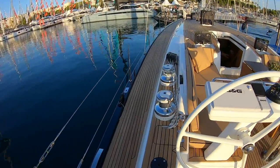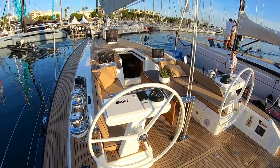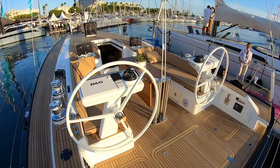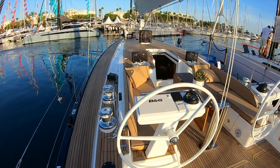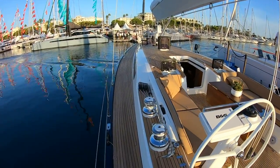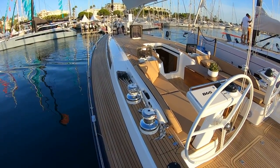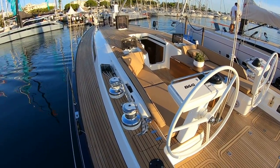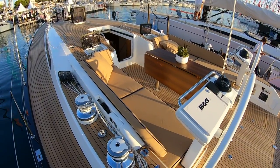This is the new baby, the Swan 48. The reason I'm showing the other ones is because it shares quite a lot of family resemblance and features you see on those bigger boats. What this new generation does is bring much higher freeboard, much more beam than conventional Swans of this size, and a lot more volume, which we'll see when we get down below.